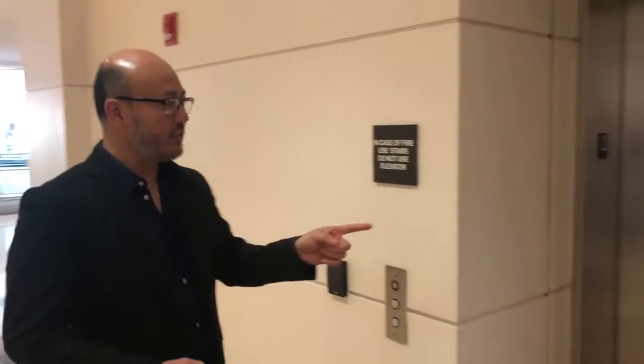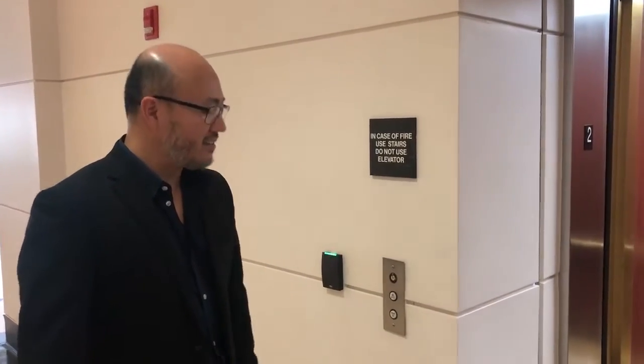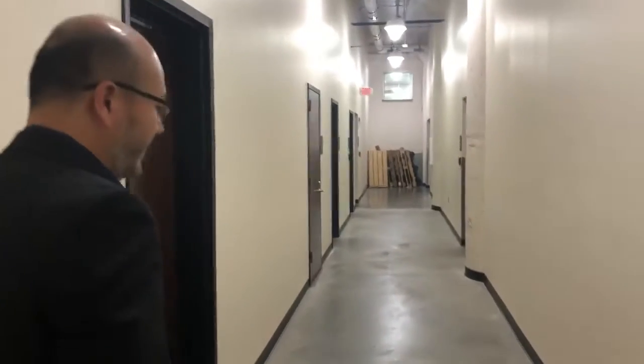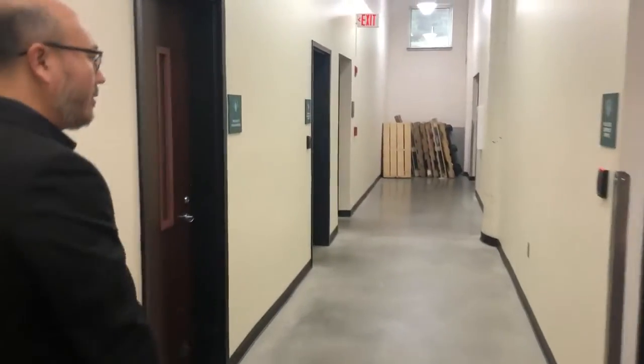The only way to access our storage space is through this service elevator, which requires a card ID to access the lower level space. We have cameras located all throughout the building, as well as down here in the lower level space where our voting machines are secured. We also have security cameras inside the warehouse space, and so we have 24/7 monitoring of our storage space.